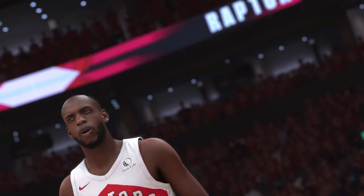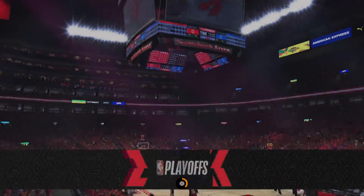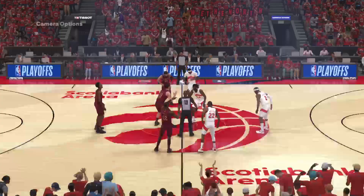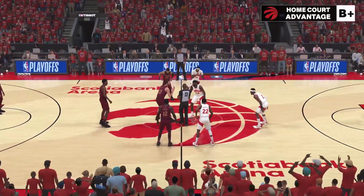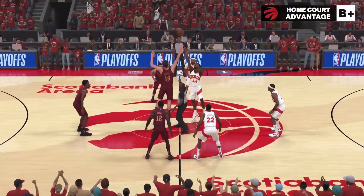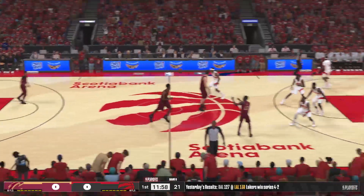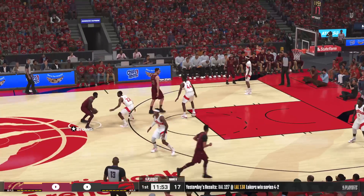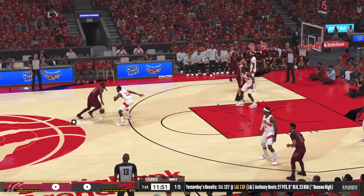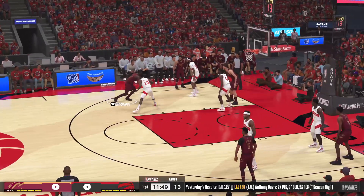The first round of the Eastern Conference play here in round one. Cleveland will get first possession. Here are the five for the Cavaliers: they've got C.J. McCollum, Fred Van Vliet out there with Mobley, then there's Jakob Hurdle, and Brown in at the two.